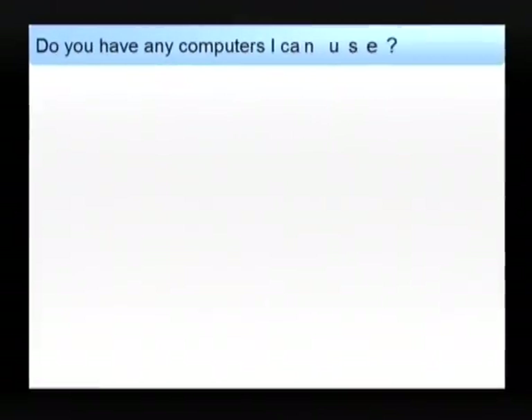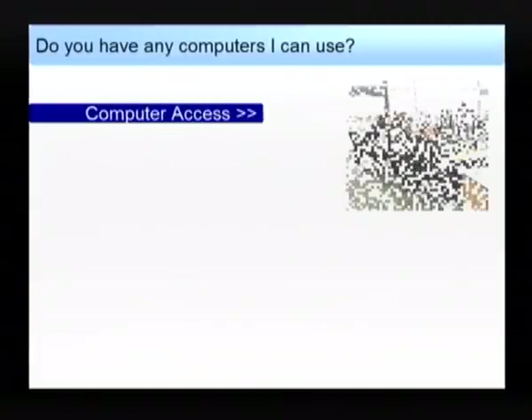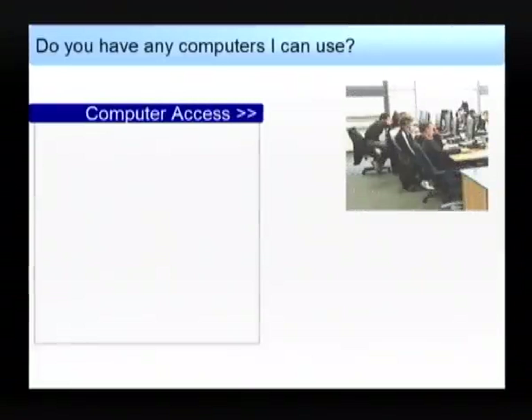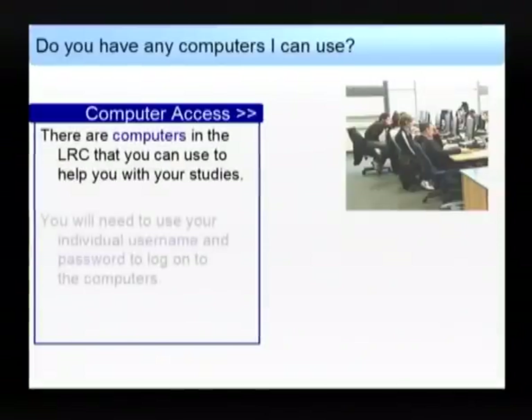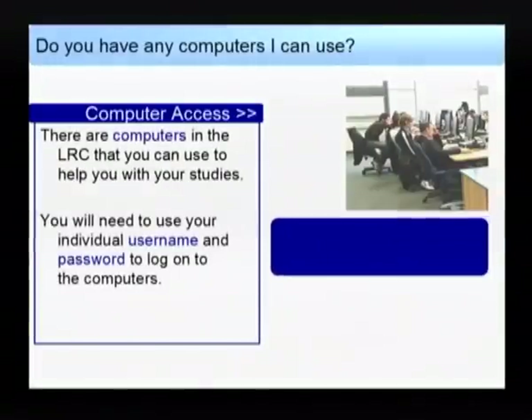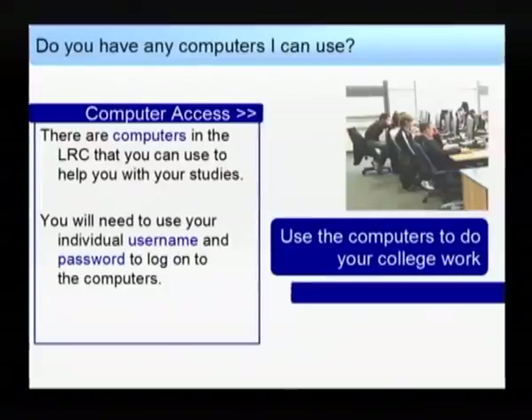Do you have any computers I can use? We have over 120 computers for you to use to help you with your studies. You will need your username and password to log on — ask for this at the reception desk. The computers are for college work only; you may not play games or use chat rooms.